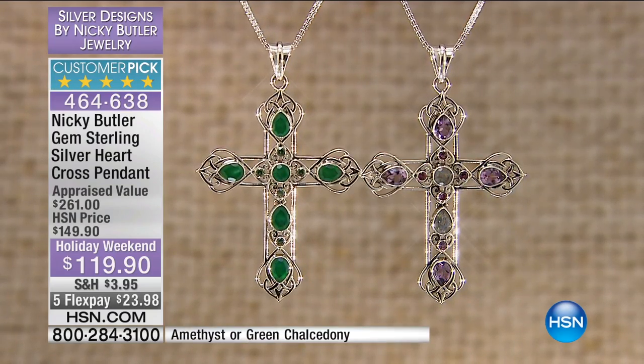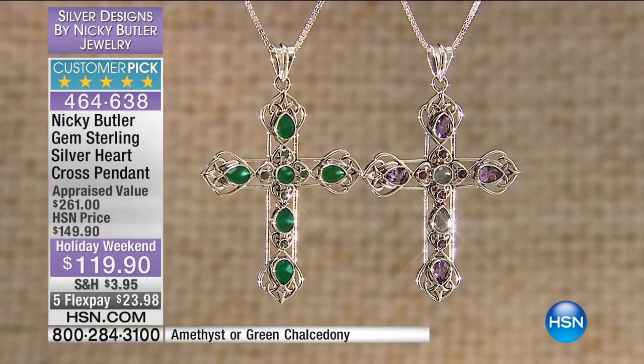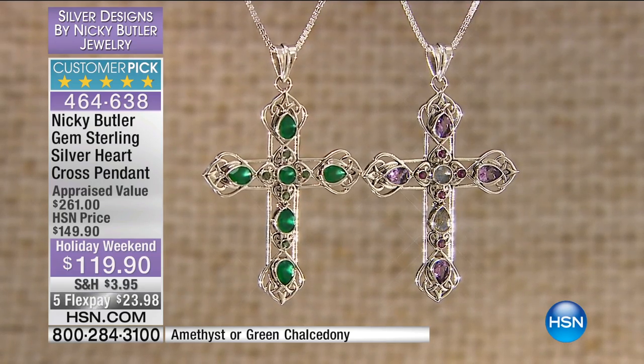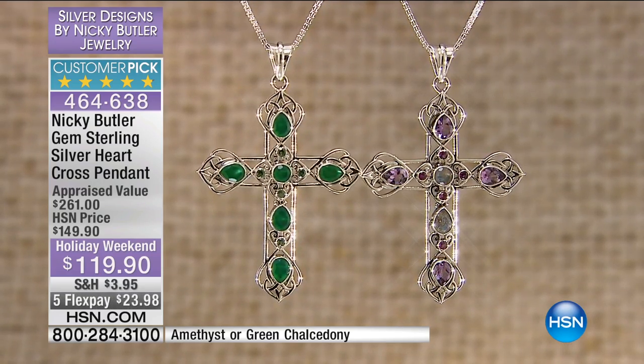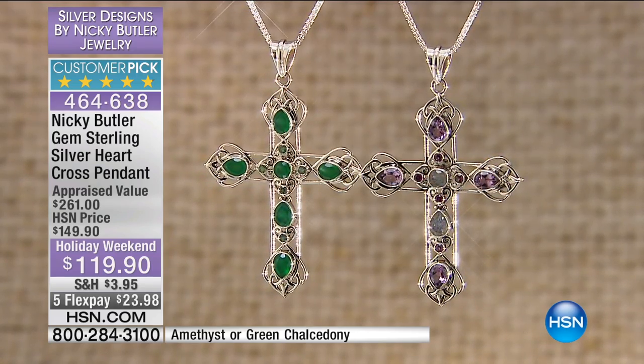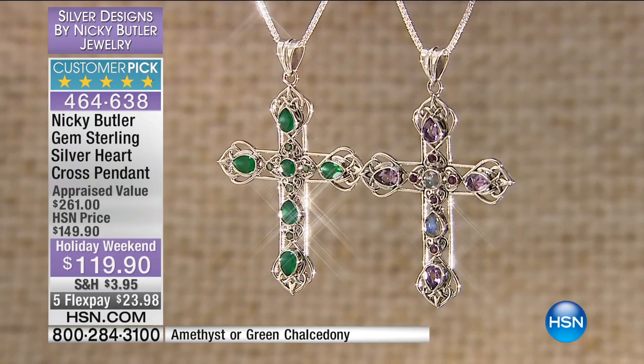We're going to move right along and do the best value on a cross that we have in the entire show today. This is your gorgeous Celtic cross — we're going to take a little trip to the green island.